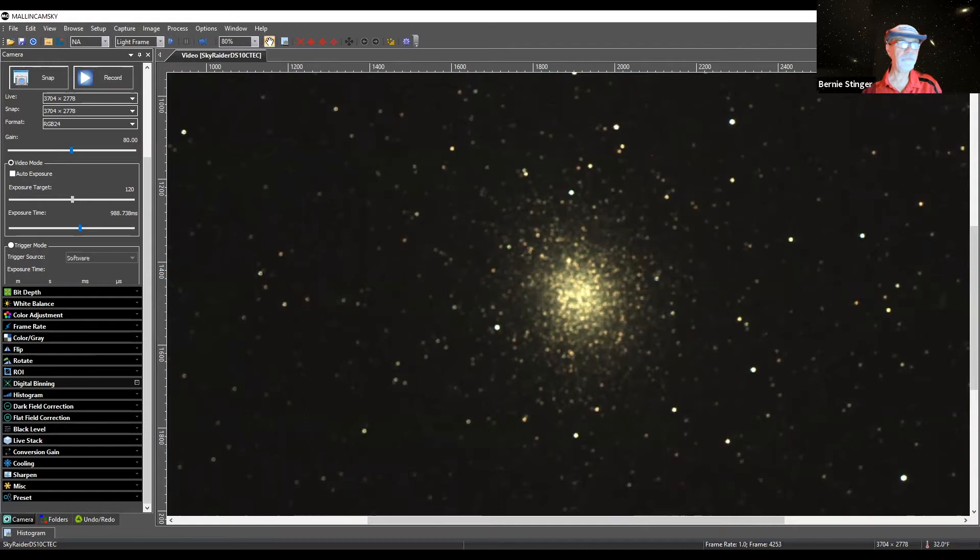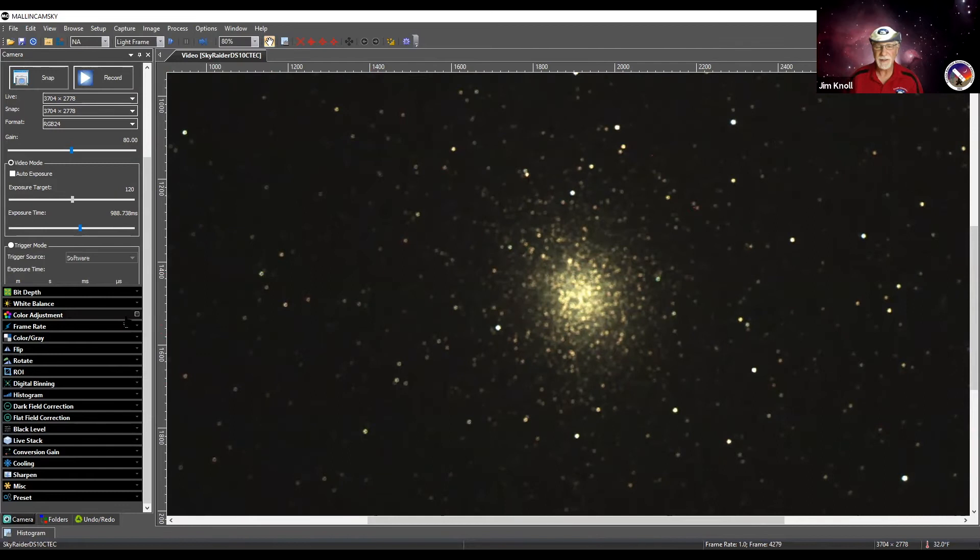Jim says he never gets tired of looking at Omega Centauri. At the Grand Canyon where he usually sets up, he can just barely get it above the visitor center roof line — even at 7,000 feet, it's still just barely coming over the horizon. It's a phenomenal sight — thinking back to the fact that it's probably the core of a galaxy that merged with the Milky Way a long time ago.